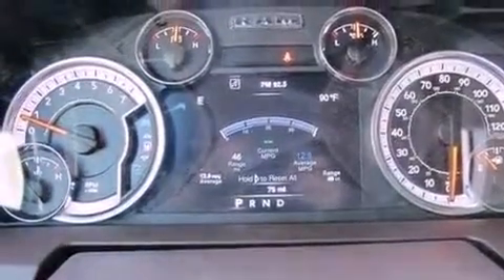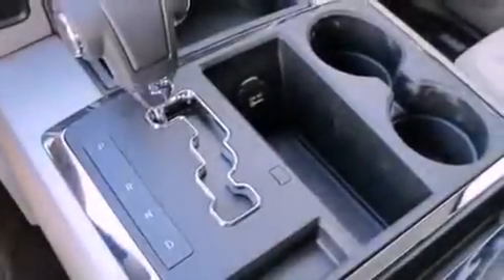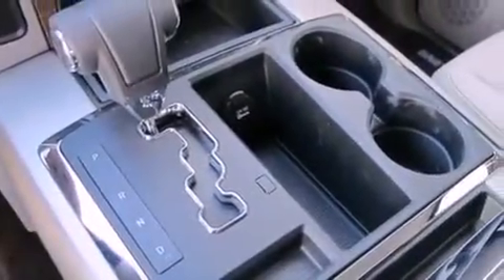Also included are a passenger side vanity mirror, a sentry key theft deterrent system, halogen headlights, and memory settings for the seat positions so you can recall your favorite alignment with the push of one button.